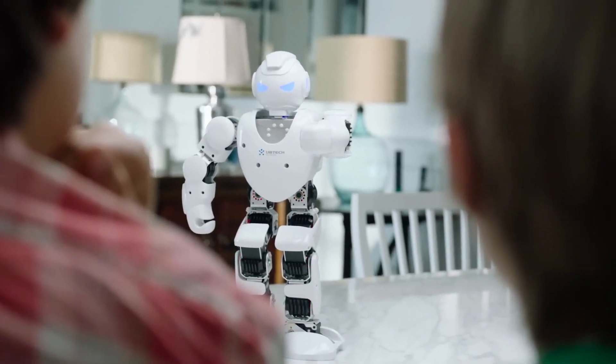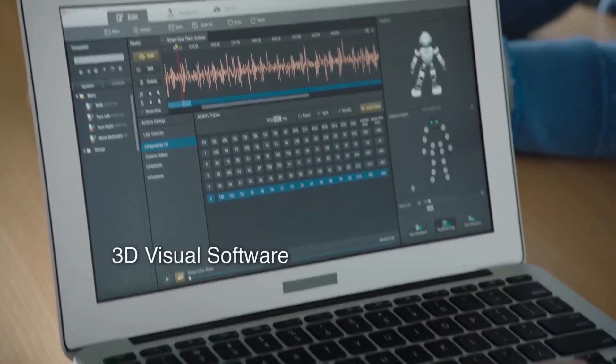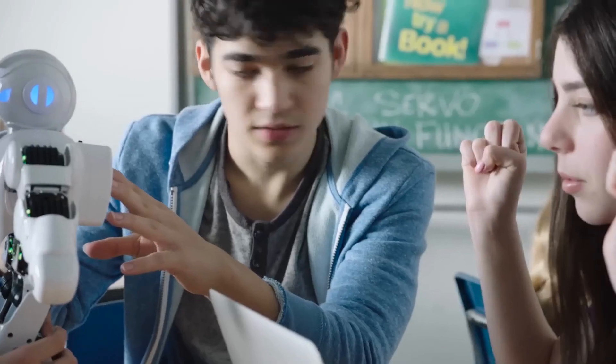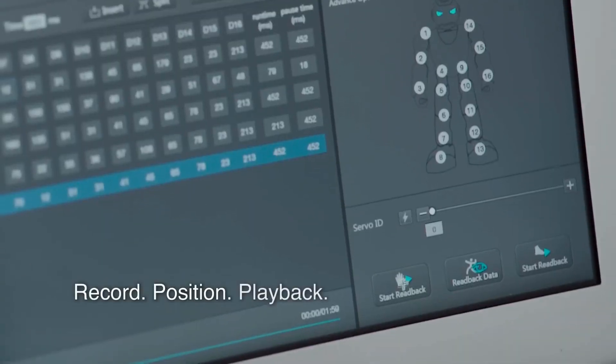With a user-friendly coding app, beginners and advanced programmers alike can explore coding in a fun way. Its fluid movements, thanks to integrated sensor technology and motion control, make it remarkably human-like in its actions. With a rechargeable, detachable battery, you can keep the Alpha 1 PRO going as long as you want.